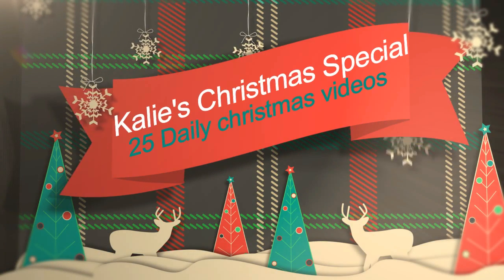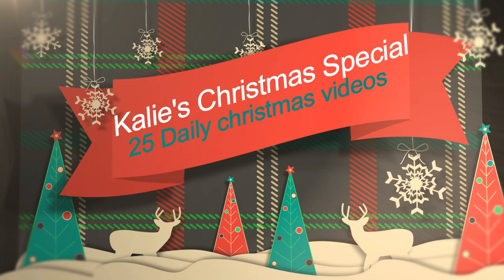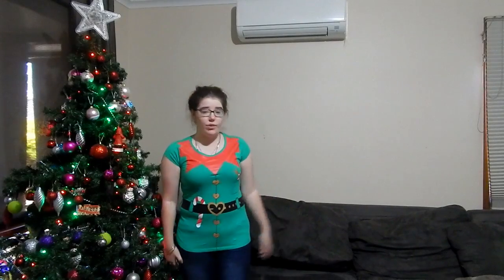I am doing 25 Christmas videos — yes, that is from today, up to and including Christmas Day, and they're going to range over really varied videos.